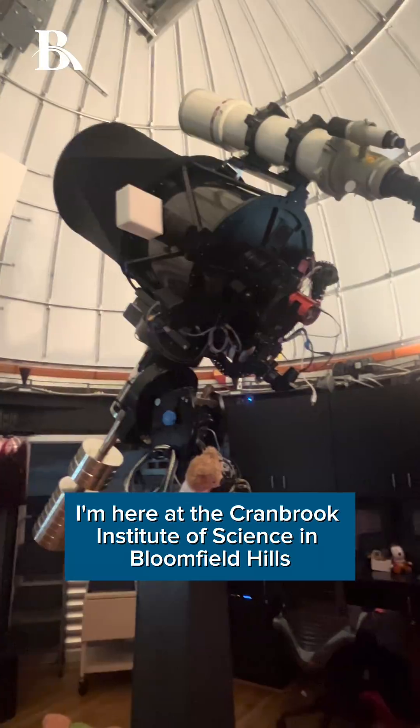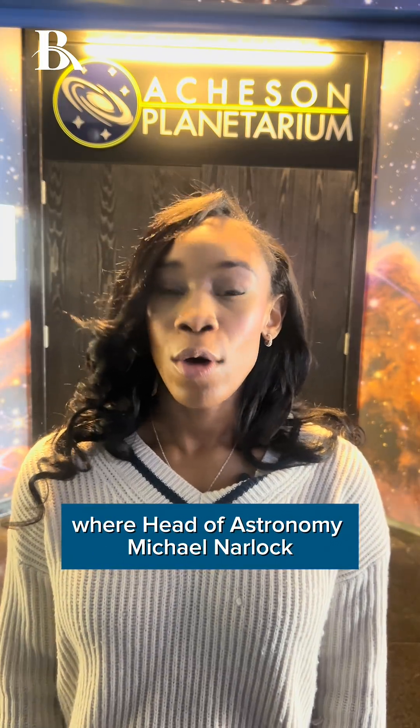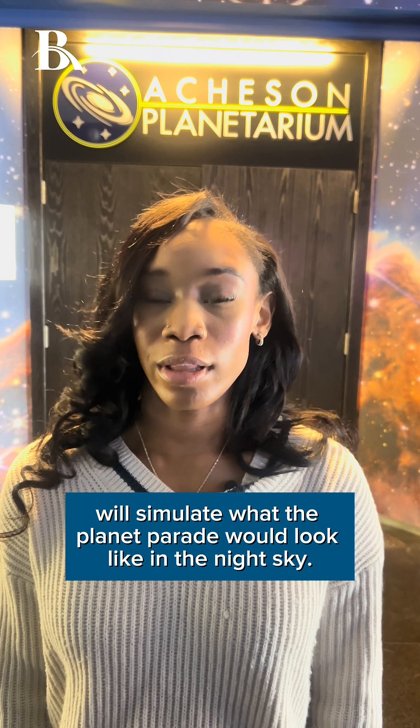I'm here at the Cranbrook Institute of Science in Bloomfield Hills, where Head of Astronomy Michael Narlock will simulate what the planet parade will look like in the night sky.